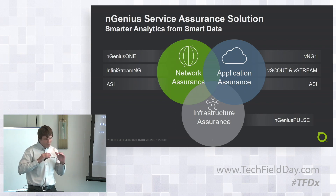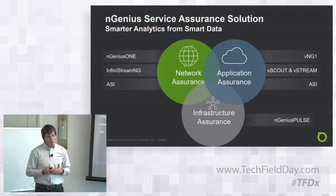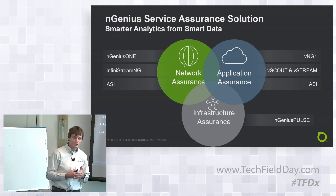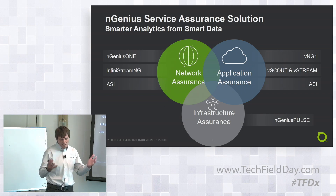One really interesting thing is ASI — Adaptive Service Intelligence. That's where we translate or transform packet data into what we call smart data. I'll explain more about that as we go through the presentation. I'm also going to focus on network assurance and application assurance, but I did want to introduce some infrastructure performance products we have in the enterprise world.